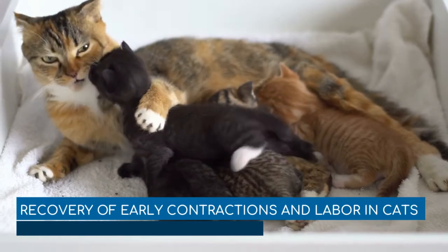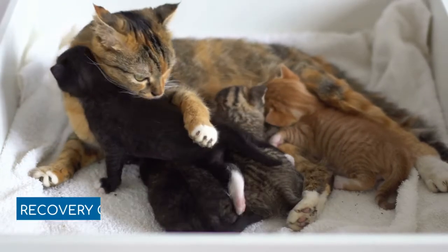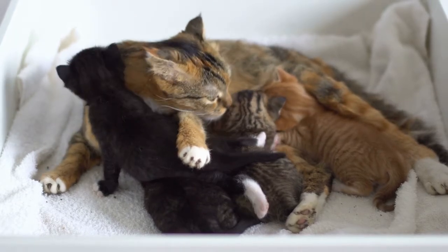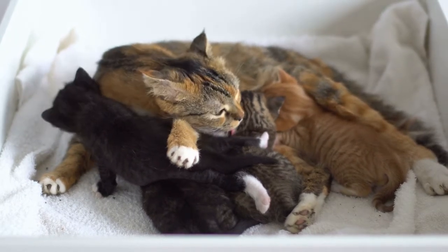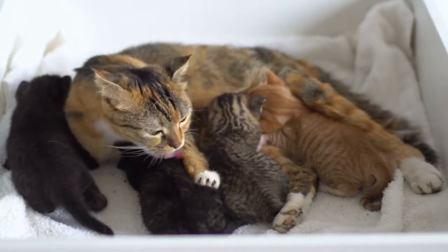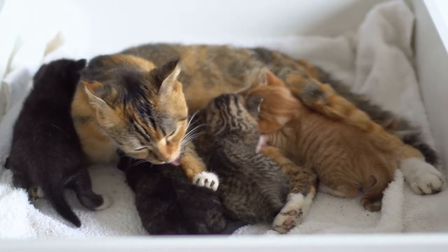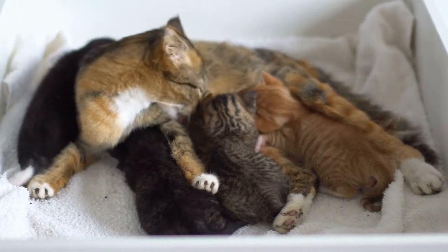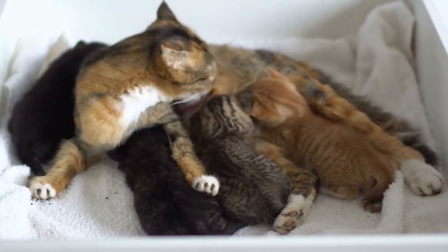Recovery of early contractions and labor in cats: After the delivery, it is important to keep the cat isolated from other animals for a period of three weeks, with exceptions being made for any surviving kittens. Even animals that live in the home and that the cat knows should be kept at a distance, as the cat will need time to recover from going through labor. As much as possible, the cat should be kept in a warm and quiet room by itself.